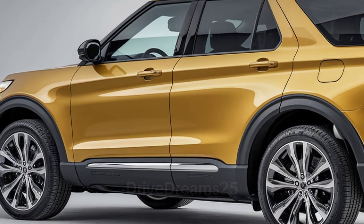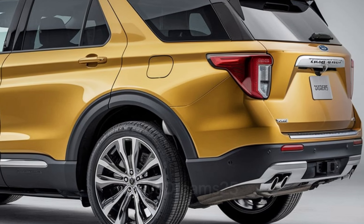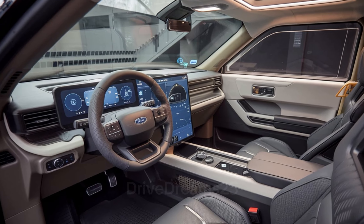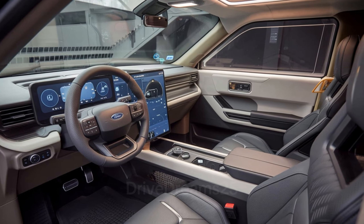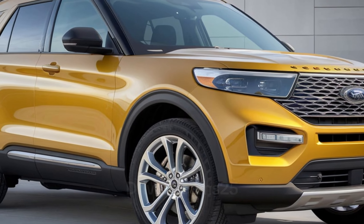Modern technology is seamlessly integrated into the Ford Explorer. The Ford Sync 4 infotainment system features a large touchscreen display, providing easy access to navigation and entertainment. Key tech features include Apple CarPlay and Android Auto, allowing effortless smartphone integration.